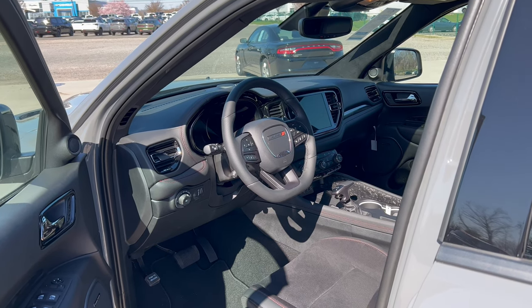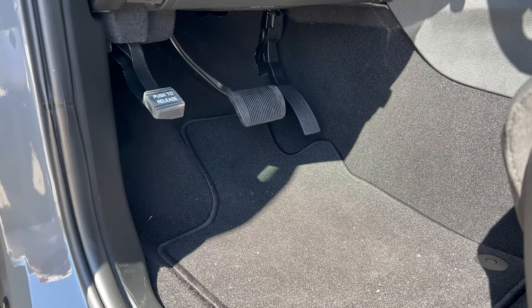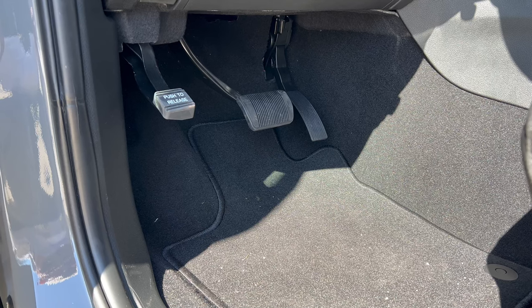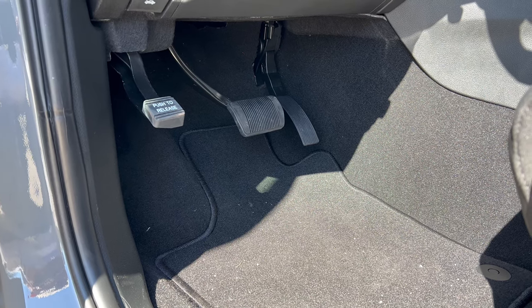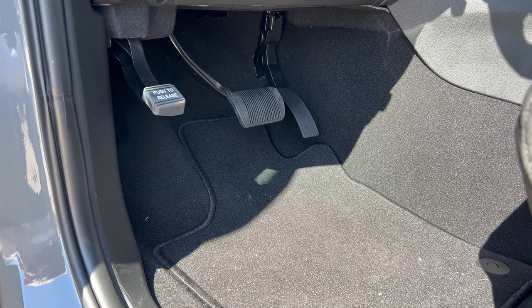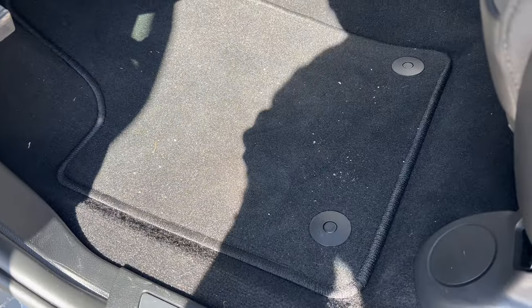Let's check out the interior starting with the foot box. There's a nice large carpeted dead pedal, and the brake and accelerator have a rubber finish. I'd really like to see aluminum finish on these pedals as well as the dead pedal — this is a performance-oriented SUV and I think that would really finish off the foot box.